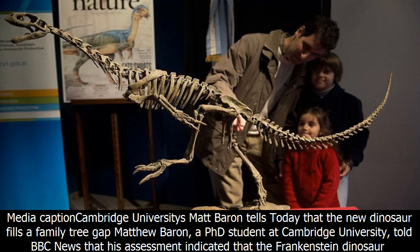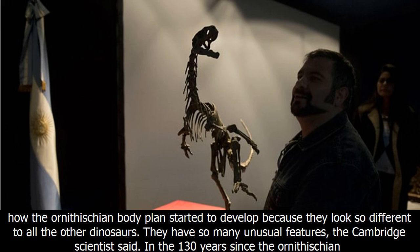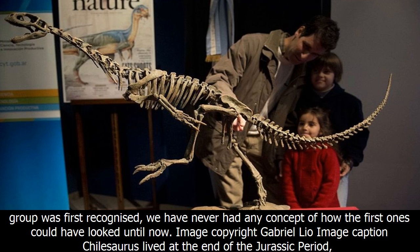Matthew Barron, a PhD student at Cambridge University, told BBC News that his assessment indicated that the Frankenstein dinosaur was one of the very first Ornithicians, a group that included familiar beasts such as the horned Triceratops and Stegosaurus, which sported an array of bony plates along its back. We had absolutely no idea how the Ornithician body plans started to develop because they look so different to all the other dinosaurs. They have so many unusual features, the Cambridge scientist said.